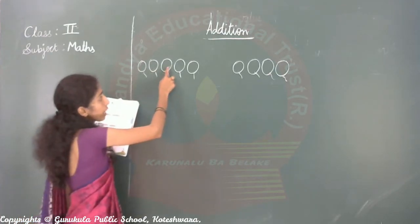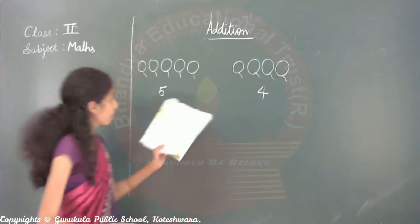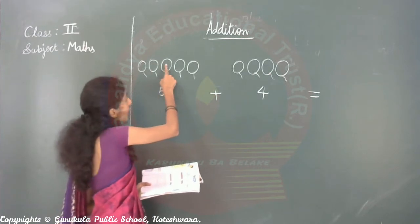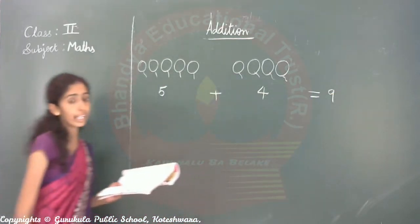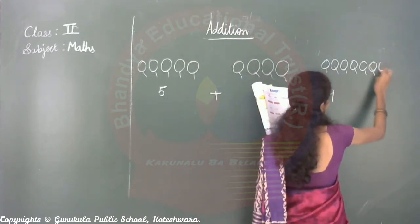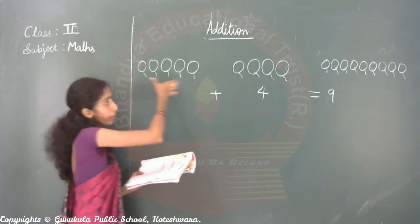One, two, three, four, five — five balloons. Now left side and right side: one, two, three, four — four goals are there. Five plus four, total how many children? Together: one, two, three, four, five, six, seven, eight, nine. So total nine goals are there. Here five goals, this side four goals. Five plus four equals nine.